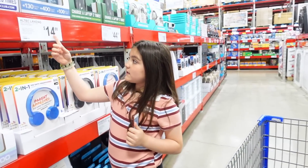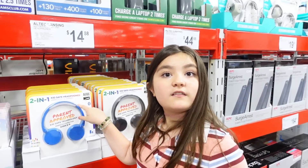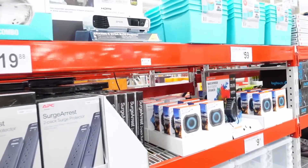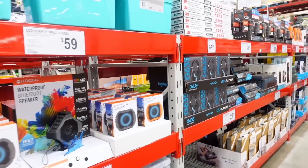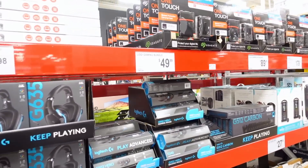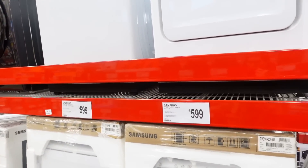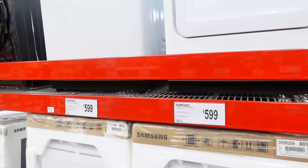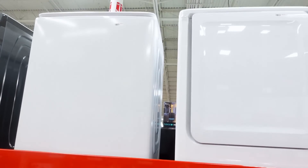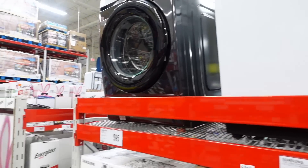A lot of TVs. They have two-in-ones. A lot of electronics. Samsung front load dryer is $599 and the washer is $599. That's a pretty good deal — that's actually a couple hundred dollars cheaper than Costco, so that's pretty good.